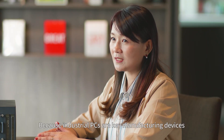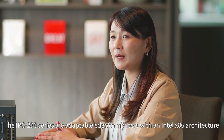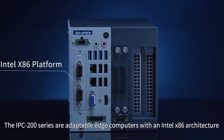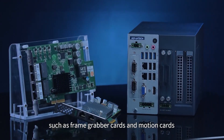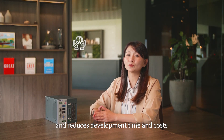Because industrial PCs are key manufacturing devices, they must support diverse expansion cards. The IPC200 series are adaptable edge computers with an Intel x86 architecture. These PCs are ideal for integrating peripherals such as frame grabber cards and motion cards. Their high flexibility accelerates time to market and reduces development time and costs.